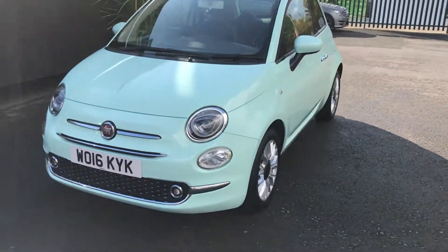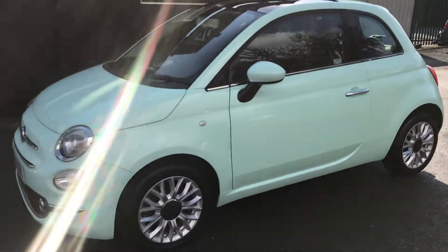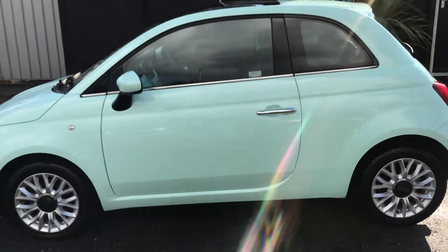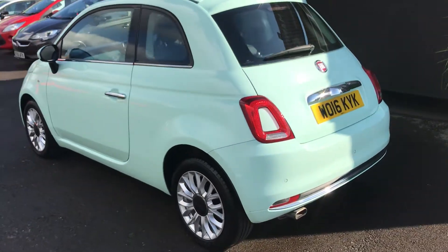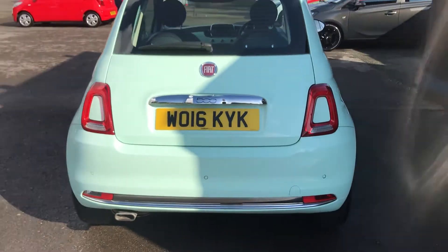This Fiat 500 has only covered 19,500 miles from new. It has a full service history which consists of 4 services, the most recent service being done at 19,428 miles — so very recently. The car also comes with an MOT until June 2021 and is highly economical, costing only £20 a year road tax. This vehicle is finished in mint green metallic.